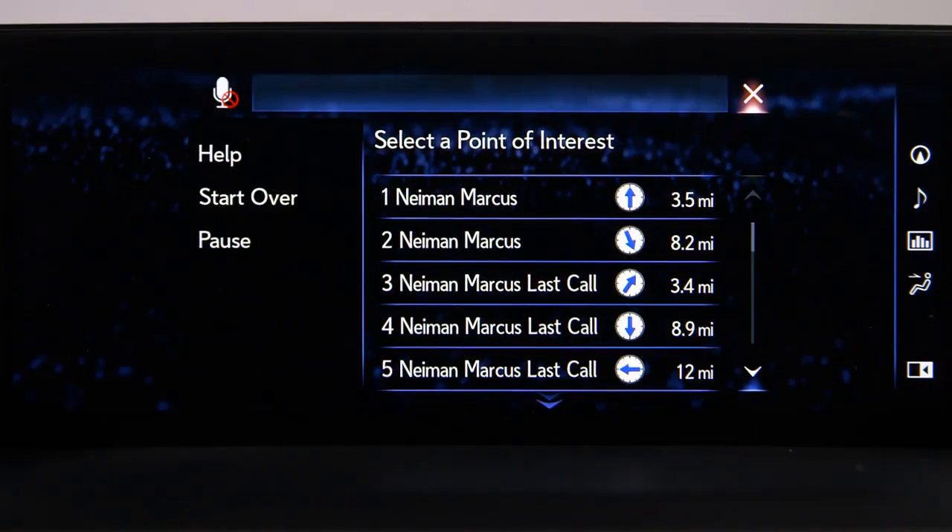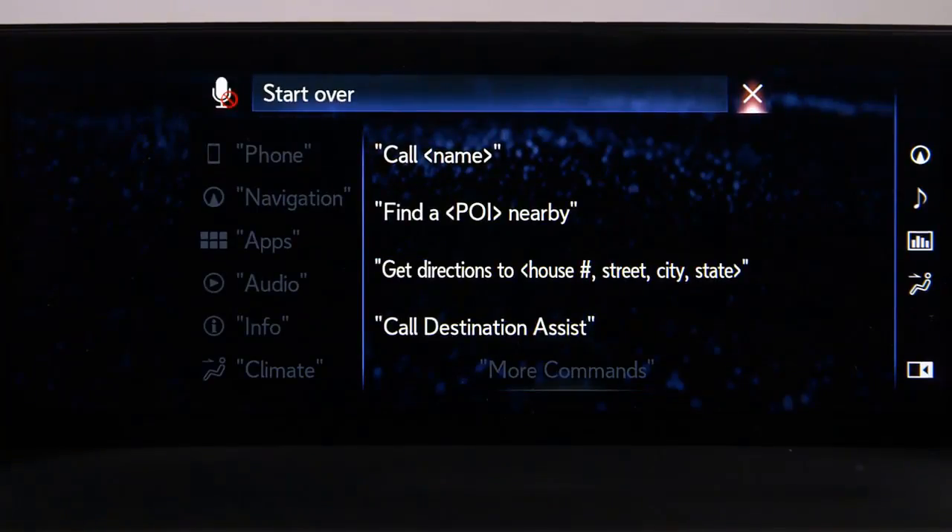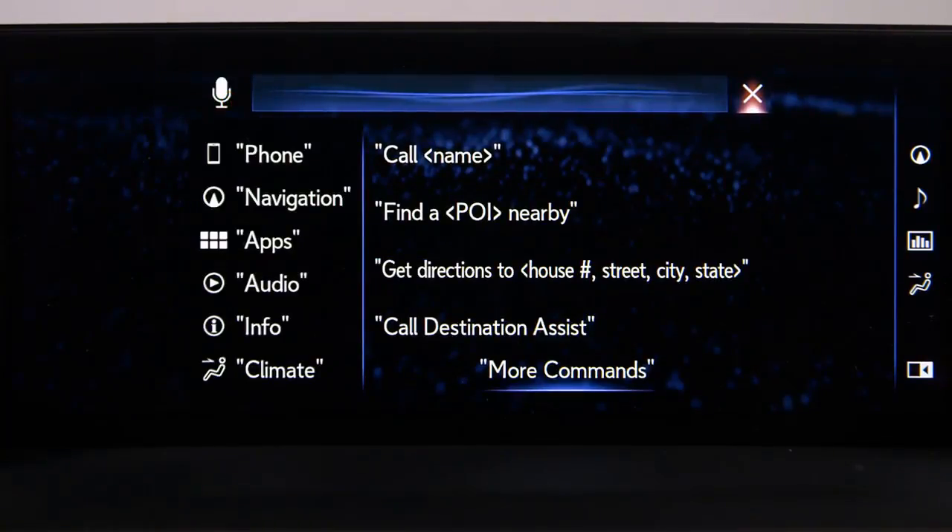Say 'Next page' for more items, or say 'Start over' and the system will take you back to the previous screen so you can speak a new command. The system will prompt: 'What would you like to do?'